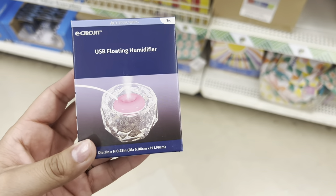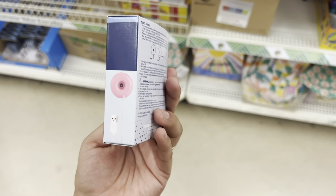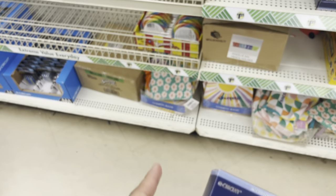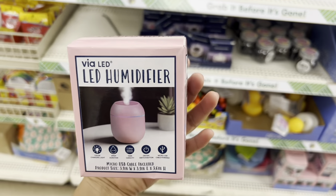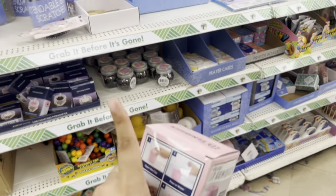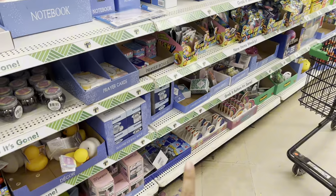There's a floating humidifier — look how cute it is! You just connect it and charge it. They have an LED humidifier too, which is pretty cool, only a dollar. They have all of this stuff right here for only a dollar.